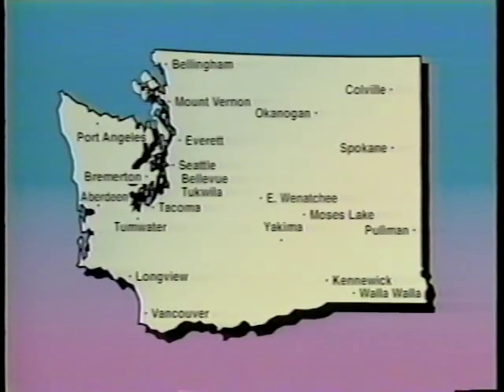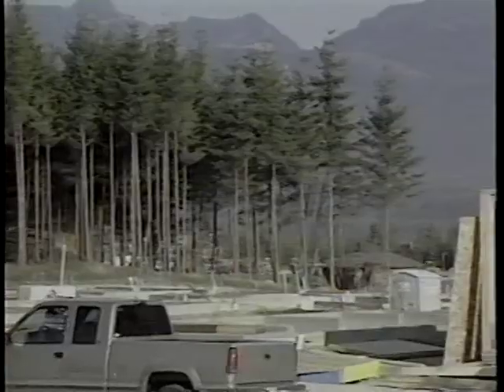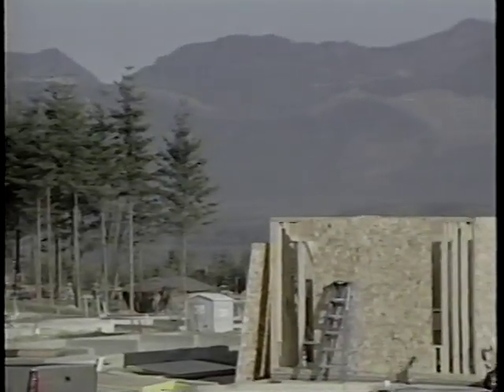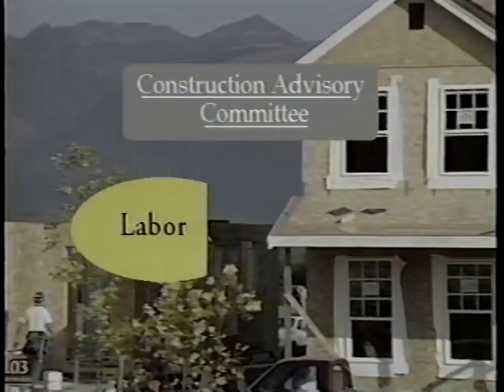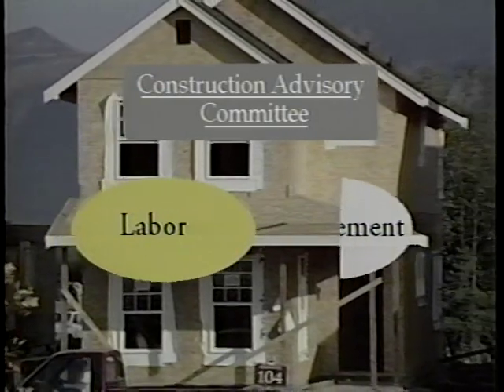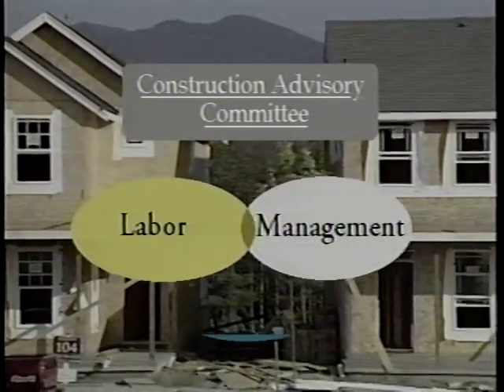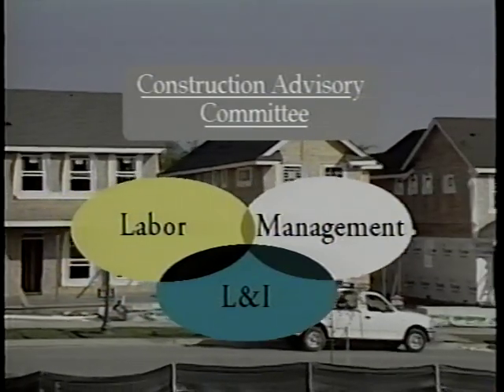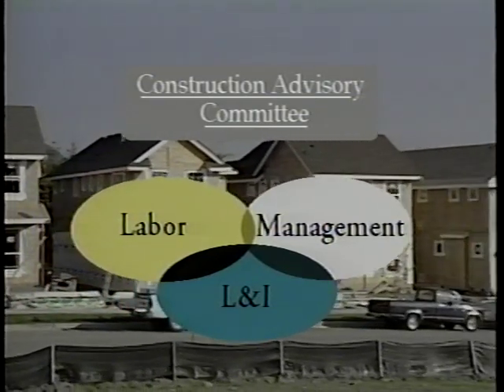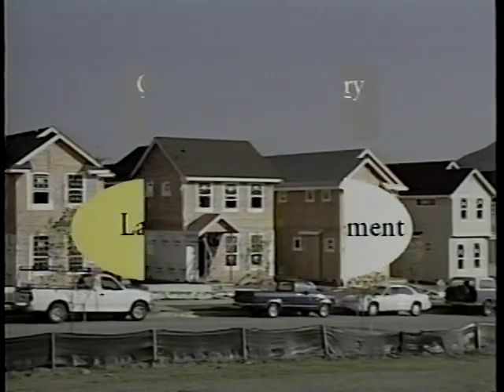If you have additional questions or need individual help, call your local L&I office. This video is a project of the Construction Advisory Committee (CAC), which is made up of representatives from labor, management, and the Department of Labor and Industries. The purpose of the CAC is to promote workplace safety and health in the construction field in Washington State.